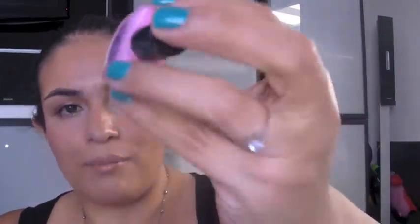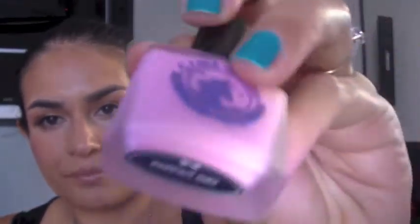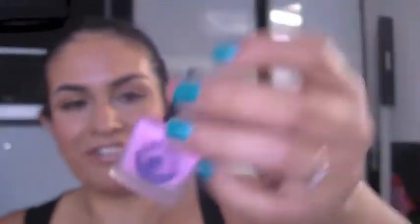The next product is my nail polish favorite of the month, and it is the Lime Crime Parfait Day. It's a really cool pastel lolly pink color. I've been wearing it a lot, especially over spring as the weather gets hotter. I just find that wearing a color like that can really pick your day up. I've got photos of it on Instagram — I'll put a link below to my Instagram account.